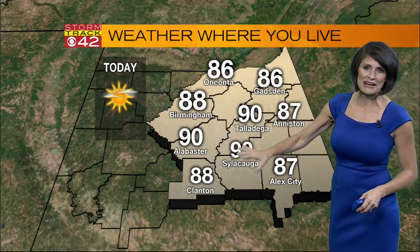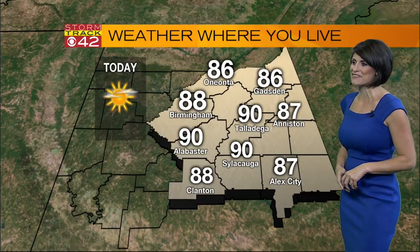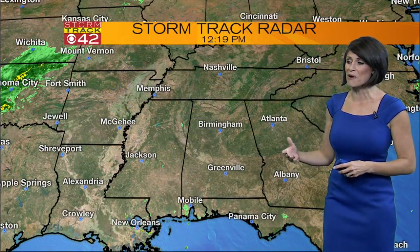Talladega, Sylacauga, Alabaster all at around 90 degrees. You've got upper 80s from Oneonta over towards Gadsden, 87 down in Alexander City. Loads of sunshine today and that's going to be the same story for tomorrow.